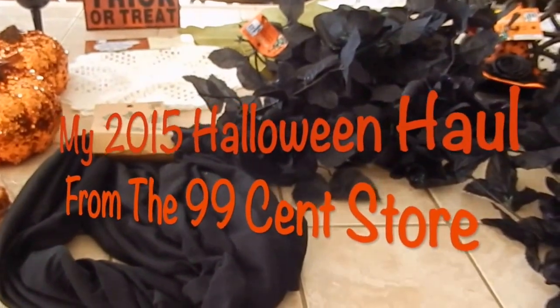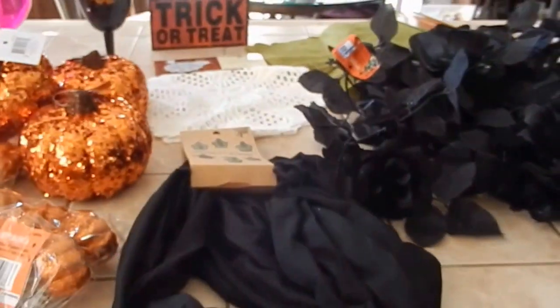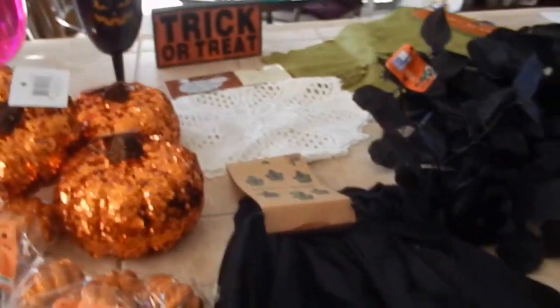Hey everyone, this is Davita from DavitasPartyDecorIdeas.com, and I went to the 99-cent store today. And I got some cool stuff.